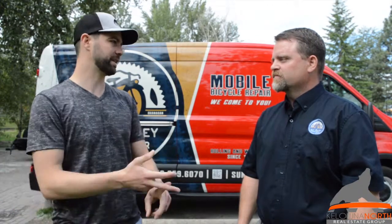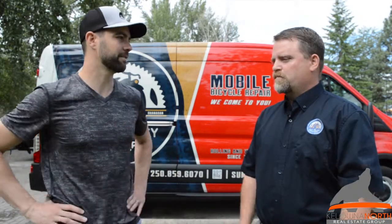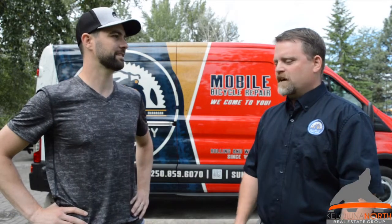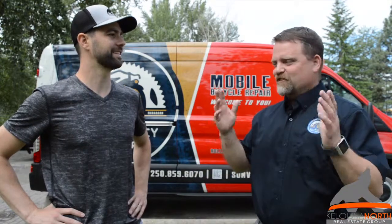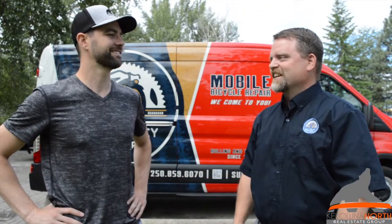What type of bikes — road bikes, mountain bikes — doesn't matter, you've got the gamut covered? Yeah, the whole gamut, all the way from e-bikes. If you've got a trike, a big trike, a little kid's tricycle, or whatever you've got, and everything in between.